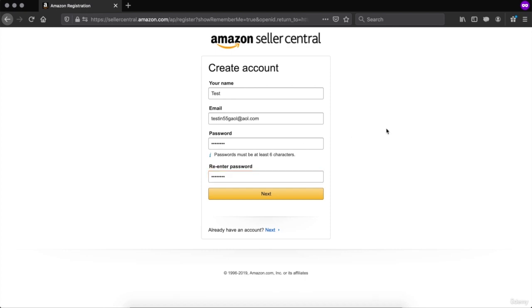Once you put in your information, click next and go through with putting in all your other personal information. Amazon is going to review that information and then send you an email whether you are accepted or denied. Generally, no one really gets denied — they just need to prove your identity to make sure you are who you say you are.